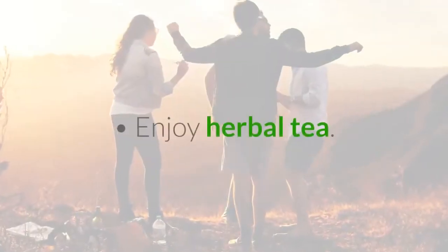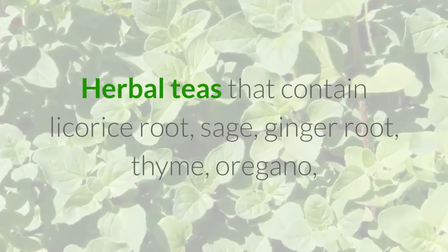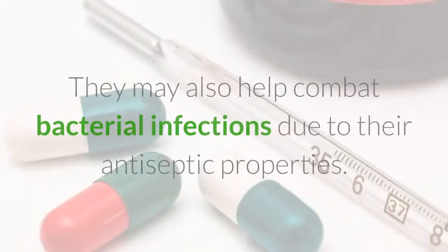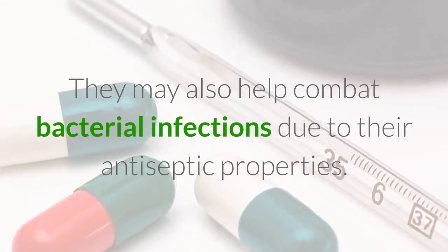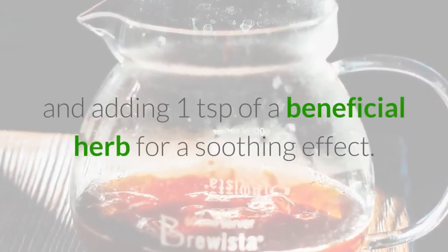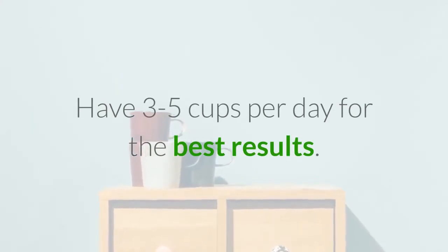Enjoy Herbal Tea. Herbal teas that contain licorice root, sage, ginger root, pine, oregano, and marshmallow root can soothe your throat and help you relax. They may also help combat bacterial infections due to their antiseptic properties. Start by brewing a cup of your favorite tea and adding one teaspoon of a beneficial herb for a soothing effect. Have 3 to 5 cups per day for the best results.